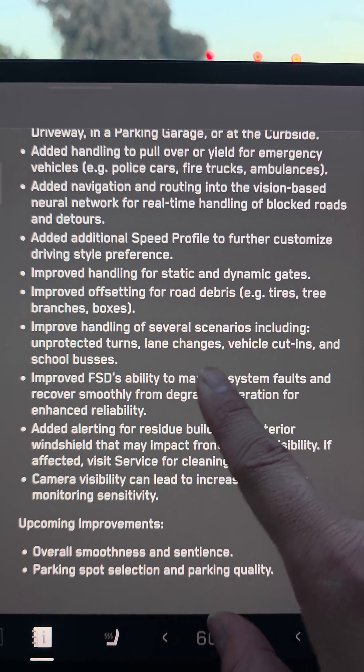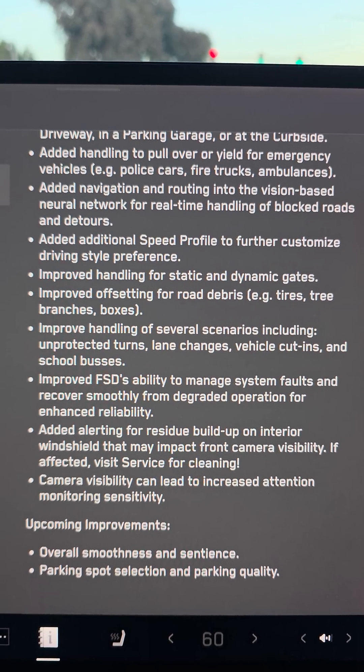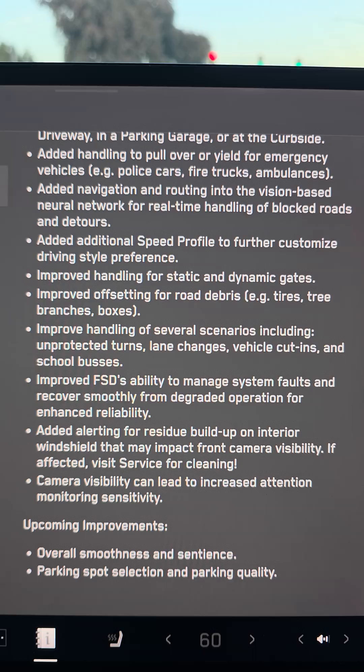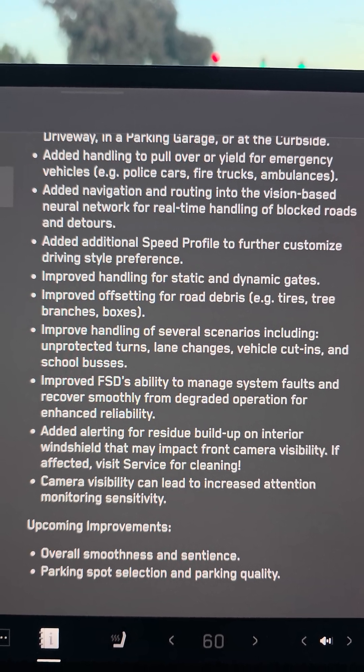Road debris and all that — yeah, I think all this is pretty much the same as the previous update. Unprotected turns, lane changes, vehicle cut-ins, and school buses. It already handled that pretty well.